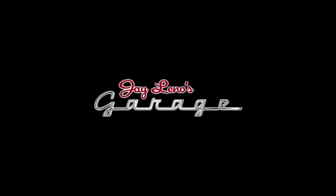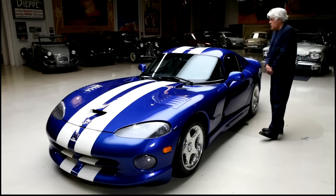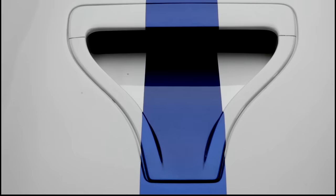Welcome, COVID enthusiasts, to another episode of Jay Leno's Garage Pandemic Edition. The car I'm featuring today is my 1996 Viper GTS Coupe. You know, I always like the first generation of any car. That's when I think they get it right. I like the first generation Viper.